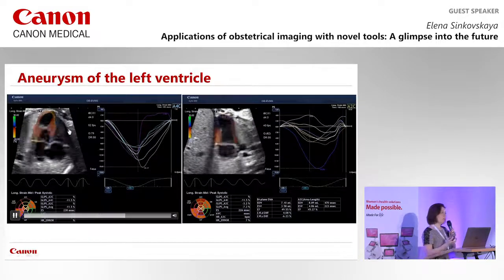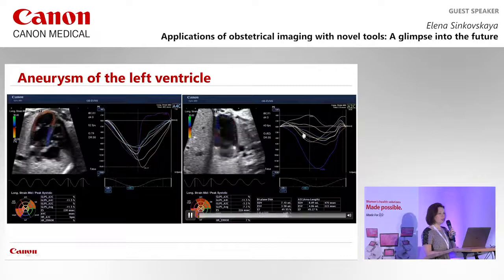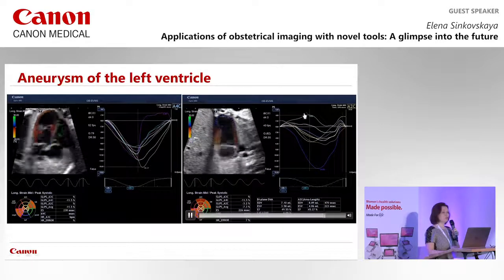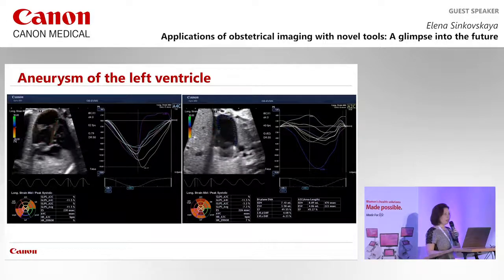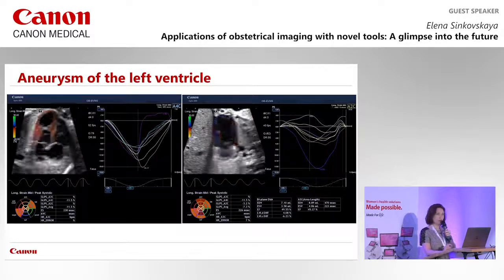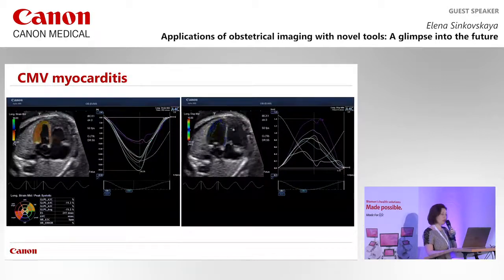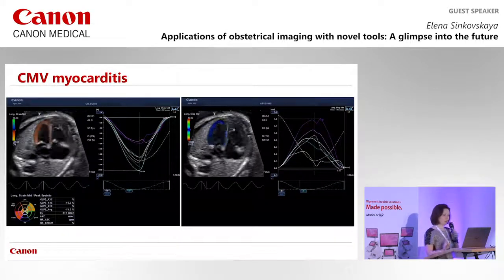In a left ventricular aneurysm case, speckle tracking identifies which segments are delayed in contraction — peaks of different segments are not synchronized. In the two-chamber view, apical segments show paradoxically positive strain where the aneurysm is located, while other segments show normal negative strain. This technique is very intuitive and largely automated — including cardiac cycle retrieval — making it accessible even for obstetric practitioners.